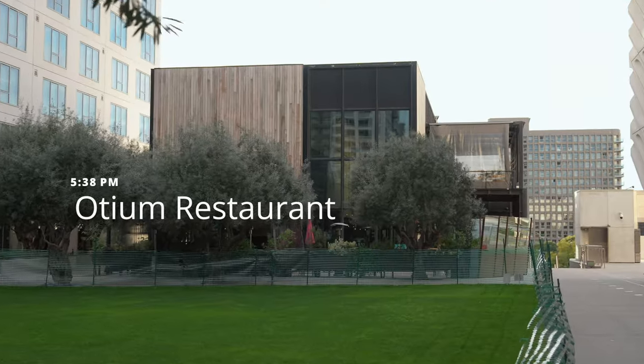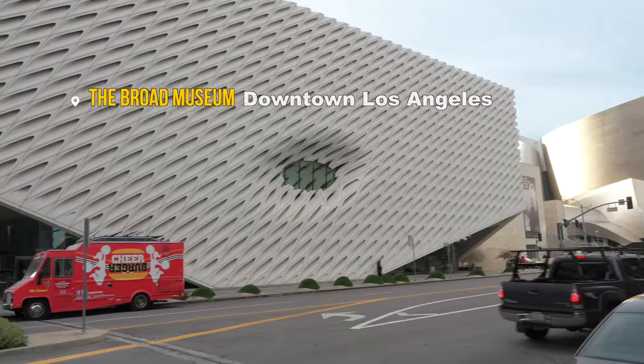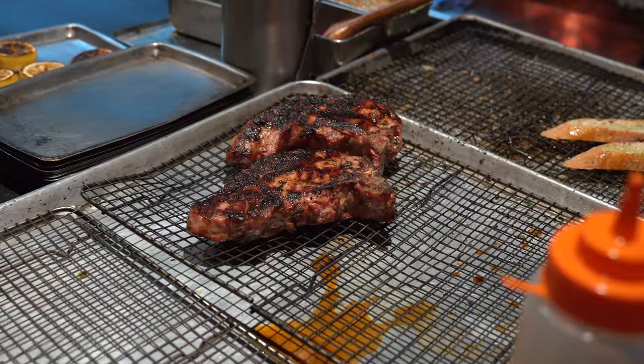Hey guys, welcome back to our channel. We are here at OTM restaurant in downtown LA. OTM is actually always on the list of highest rated restaurants in LA. This restaurant is located next to the Road Museum, so we're excited to check it out.